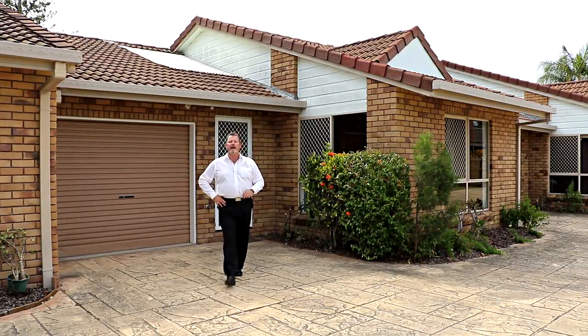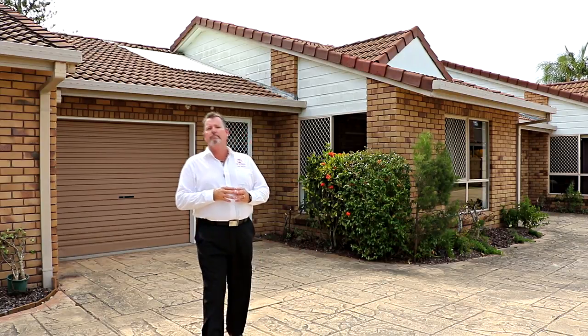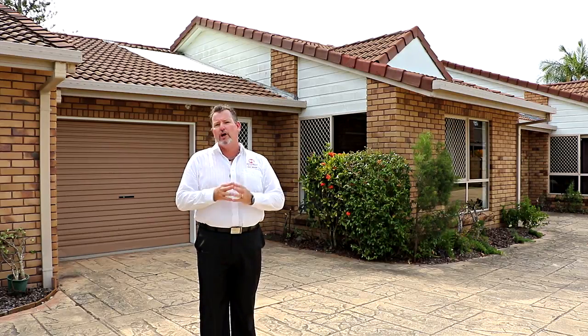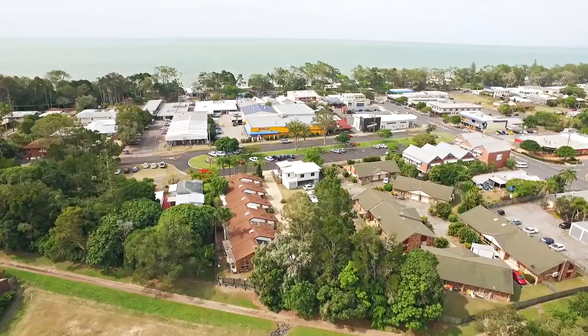G'day, I'm Scott Mitchell from Mitchell's Realty in Hervey Bay. We're here at a fantastic unit complex, Mistral, in the beachside suburb of Torquay, with the shops, beach, and Torquay Hotel just across the road. Let's take a look through.